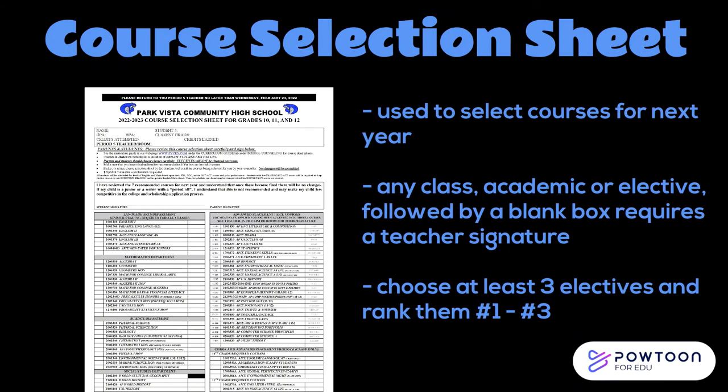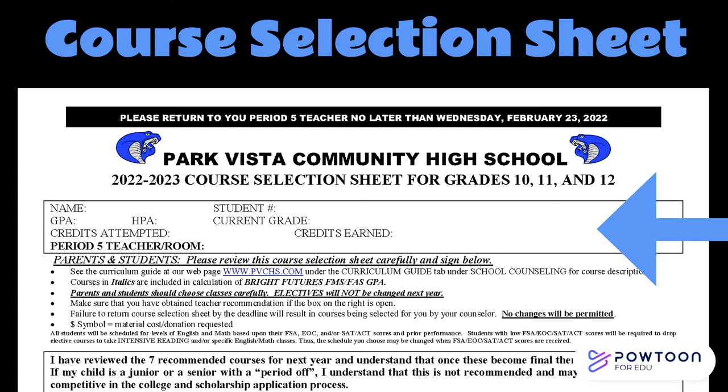Now we're going to review all of the components of the course selection sheet. Any class — either academic or elective — that is followed by a blank box requires a teacher recommendation. If there's no signature in the box, your counselor will not be able to add it to your schedule. Also, when you're selecting your electives, you should rank your choices by numbering them 1 through 3. The sheet has been personalized with academic details such as your current GPA and total credits earned so far, which will help you and your teachers pick the best classes for you.